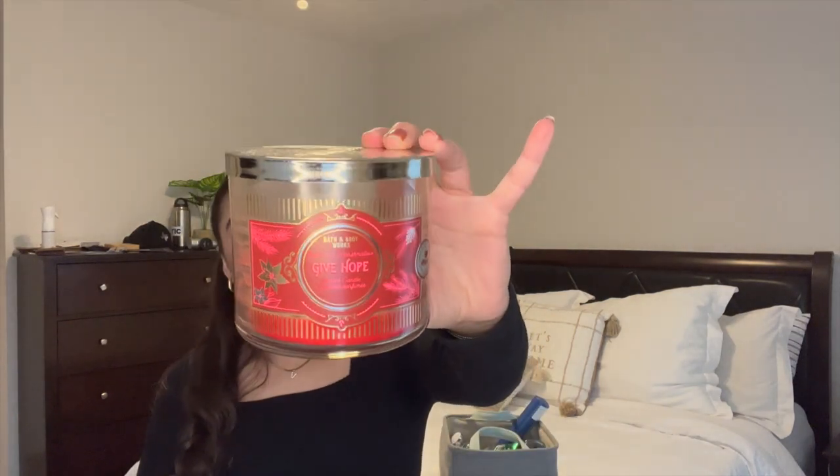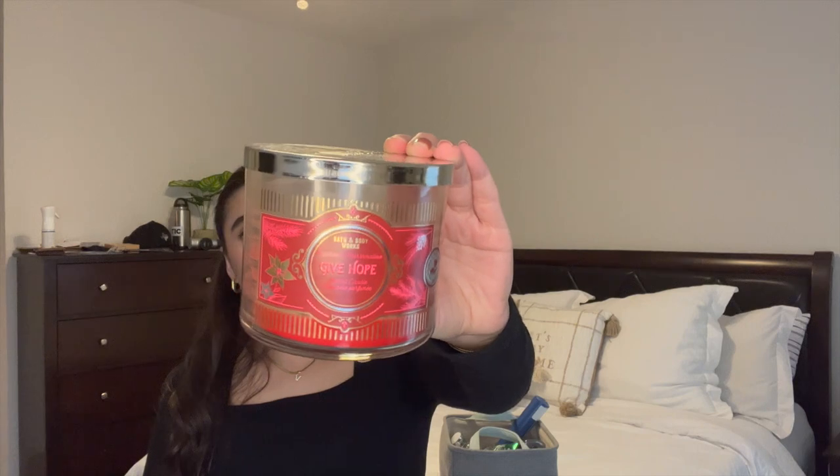The next candle is Give Hope Peppermint Marshmallow — I really adored this one. I got it for 75% off at the semi-annual sale. The notes are crushed peppermint, fluffy marshmallows, and powdered sugar. I burned this one in my bedroom. It's just a wonderful, simple pepperminty vanilla scent — perfect for the bedroom and perfect for wintertime.